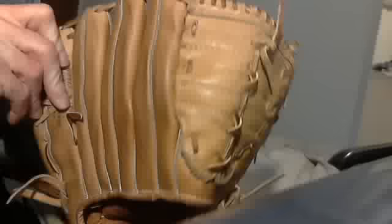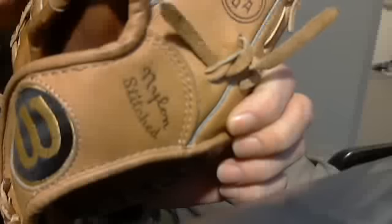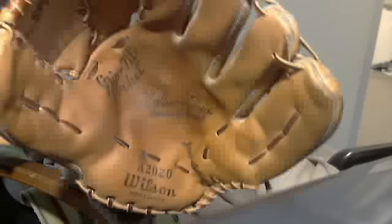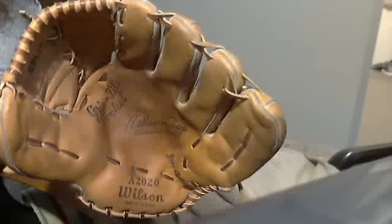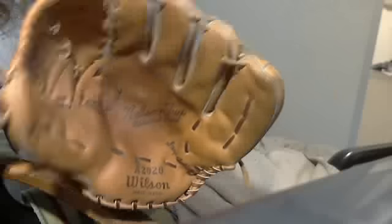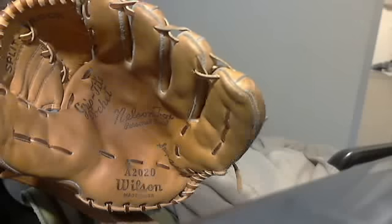Here's the back of it. Made in the USA. I've looked it up — it still looks great, still works great, no damage to it whatsoever. I won't say new, but for a 40-something, 50-year-old glove, this is awesome.